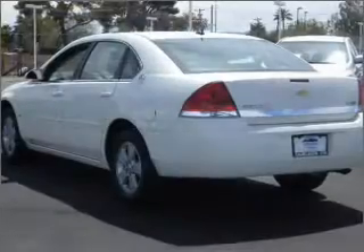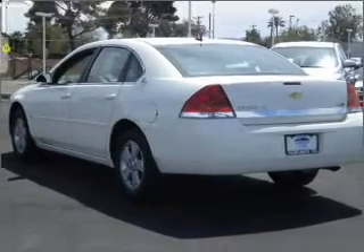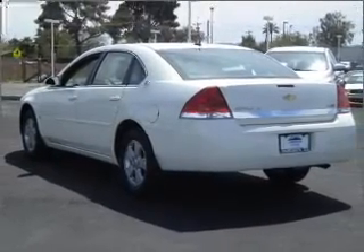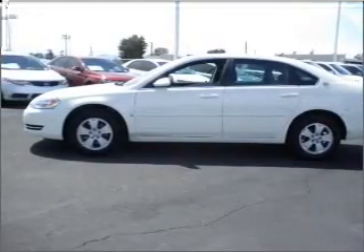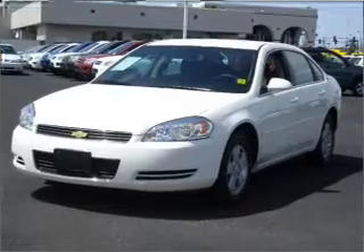Navigation is included to help you get to your destination with ease. Stand out from the crowd with premium wheels. Treat yourself to the splendor of a premium sound system. The anti-lock braking system will keep you safe on the road.